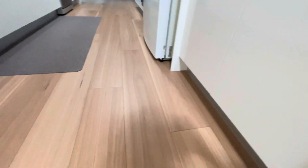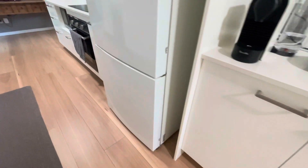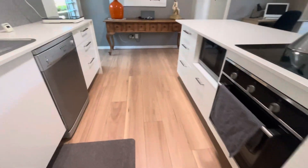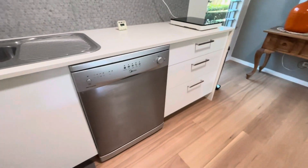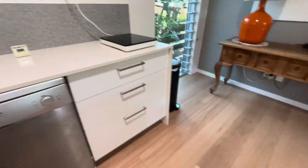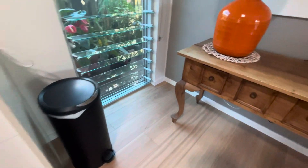Then into the kitchen — we caulked in front of the kickers; there was no chance to get the kickers off. Into the main part of the kitchen, caulked around the fridge area, caulked with the dishwasher. That's a tight fit, but it went back in, which is brilliant. Trims in front of the windows again.